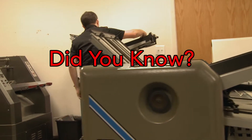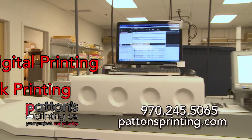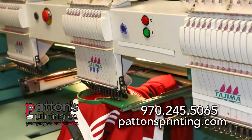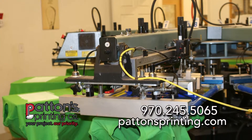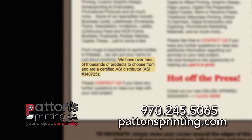A few things about Patton's Printing you need to know. Patton's Printing does only quality offset full color and black high-speed digital printing, screen printing, embroidery, and promotional products. Patton's uses ASI promotion products for the best quality.